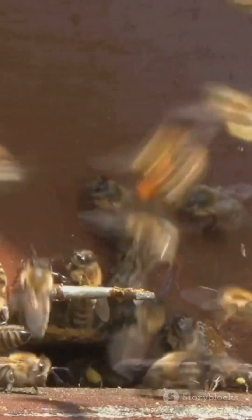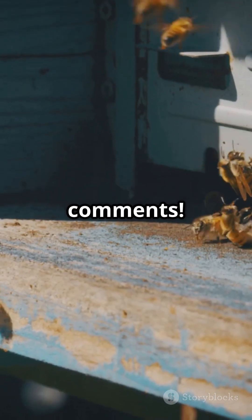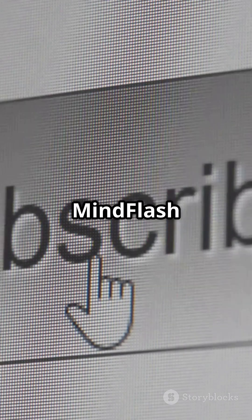In the next video, we'll dive into how bees communicate through dance. Got any wild facts or mysteries you want us to cover? Drop your ideas in the comments. Subscribe to MindFlash for more mind-blowing facts about the world you thought you knew.